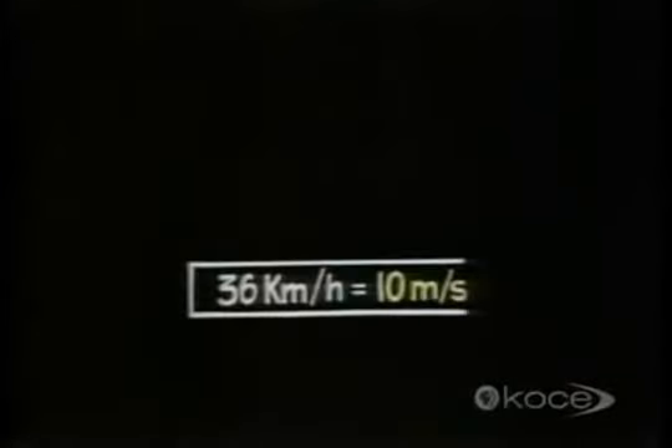The train's top speed is 36 kilometers an hour, which is the same as 36,000 meters in an hour. Since an hour contains 60 minutes, we can divide 36,000 meters by 60 to find out how many meters it goes in one minute. Then we divide again by 60 to see how many meters it'll go in one second, which comes to 10 meters in one second. So 36 kilometers per hour is the same as 10 meters per second.